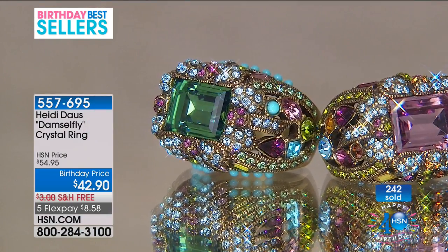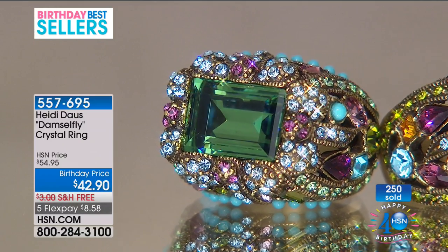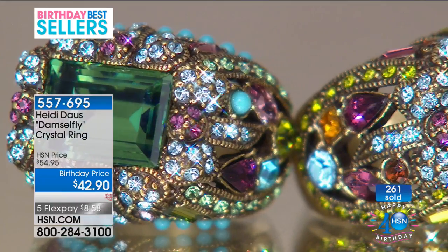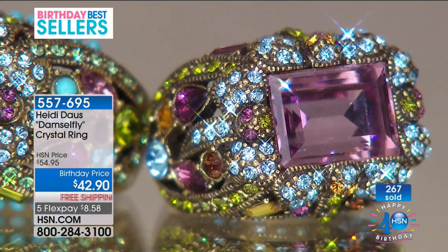Libby bought the bright multi but made a mistake — she was watching the debut last night, wanted to get this, went through the TV to order it, then thought she better not and didn't complete the order. Today she decided to go for it — but now the bright multi bracelet is waitlisted. Heidi jokes she'll send her the one off her arm. Heidi's son is a Tar Heel — he went to school in Chapel Hill, North Carolina. Libby thanks them and looks forward to the pin.